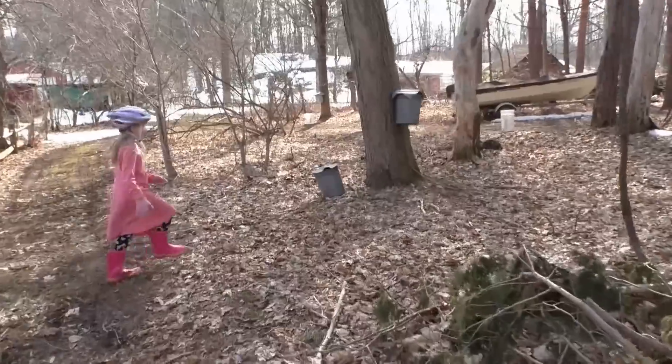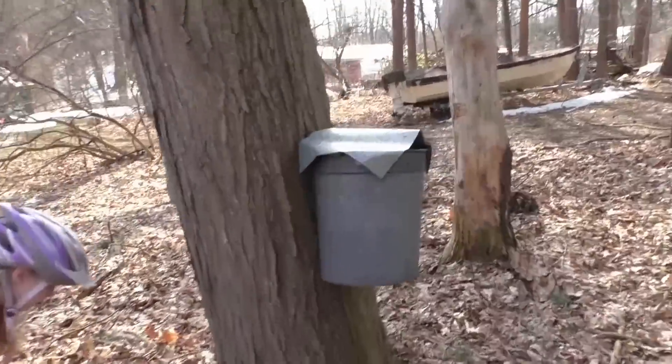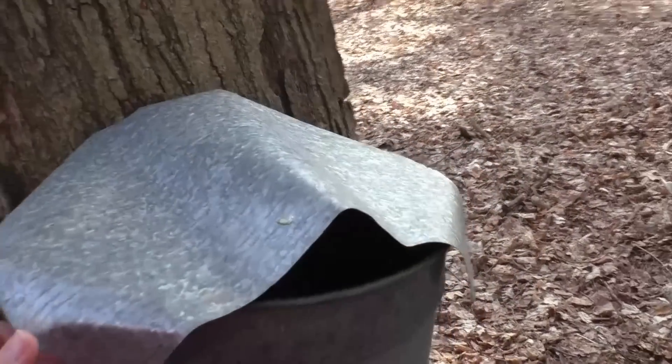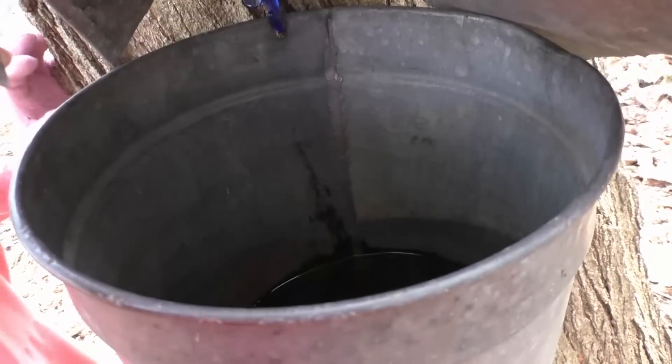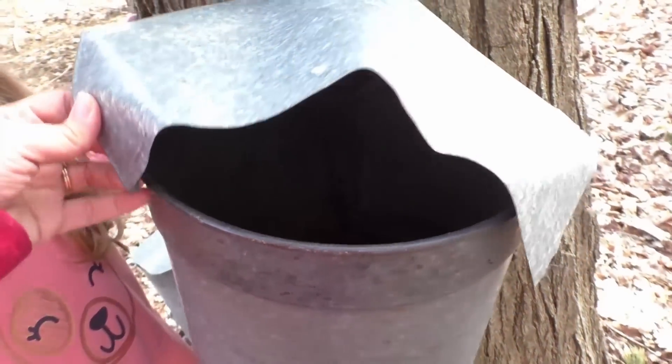I'm going to go over and check our taps for the maple syrup, because yesterday it didn't run at all. So I'm thinking we are at the end of the season and it's just about time to pull the taps. But today was a beautiful day, so I'll check it out and see how they're doing. That's an empty bucket, kiddo. Yeah, there's a little bit, but it's not running much — so we're almost at the end of the season. We'll go check the other buckets.